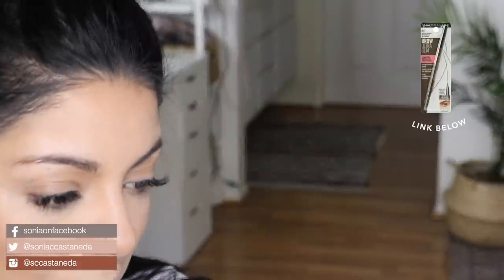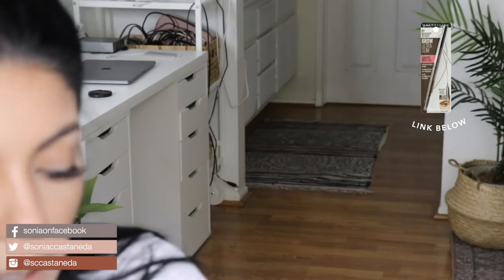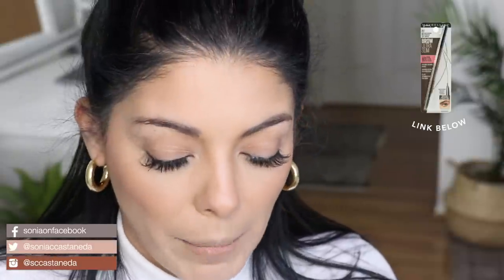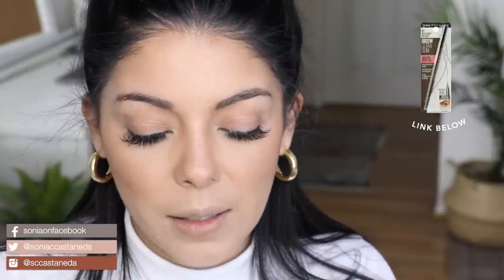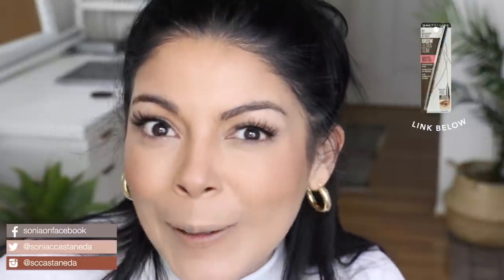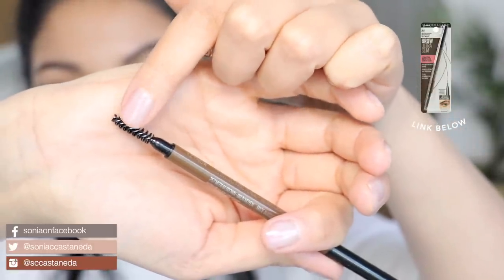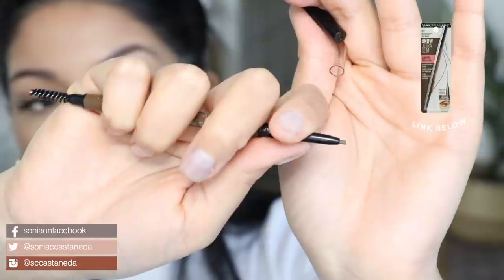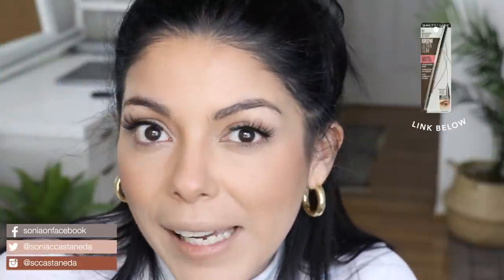I'm going to use the Maybelline New York Brow Ultra Slim pencil in shade medium brown 257. I got medium brown because I didn't want black or dark brown — it'd be too aggressive. My eyebrows are almost non-existent when I don't paint them in. I try not to squeeze, pluck, or thread them because first of all that hurts, and my eyebrows don't grow back. The spoolie brush on one side helps to direct the hairs and blend the product, and on the other side is a retractable pencil so thin and fine it actually creates hair strokes for that microblading look.